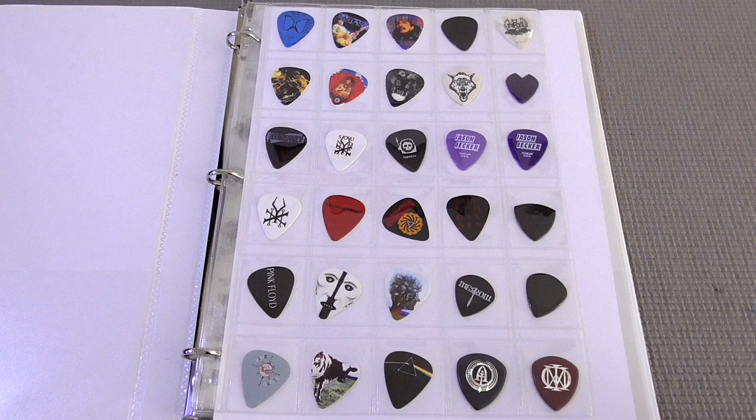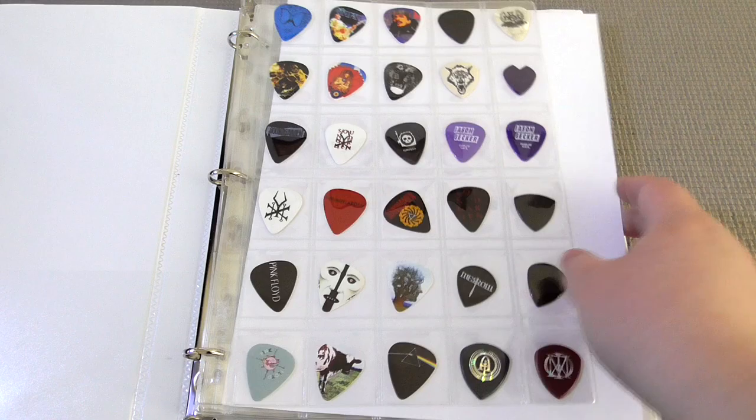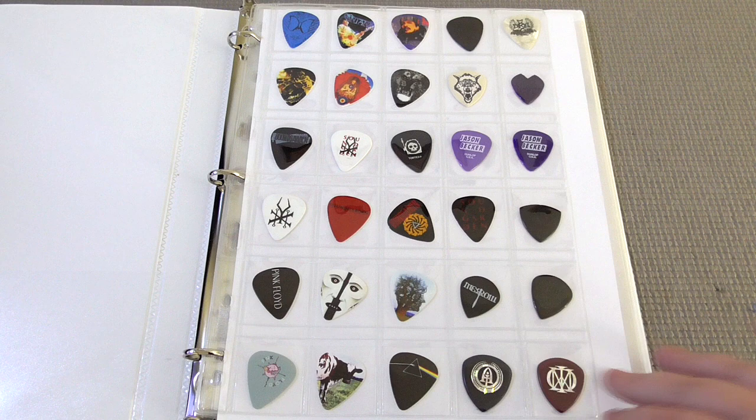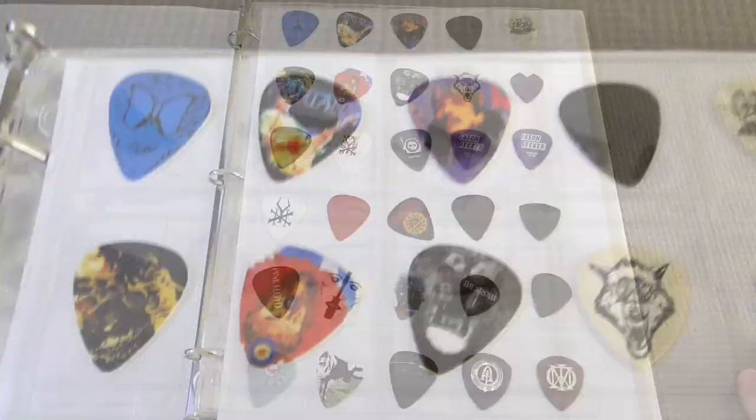Here's the binder with all the unique picks. I'm using a piece of printer paper just to make them a little bit easier to see. I try my best to organize these by type, thickness, and material, keeping all similar ones together. First up we have all the artist signature picks — some may not necessarily be signature picks, they may just be tributes. At the end of the video I'll also be showing high resolution images of each page.